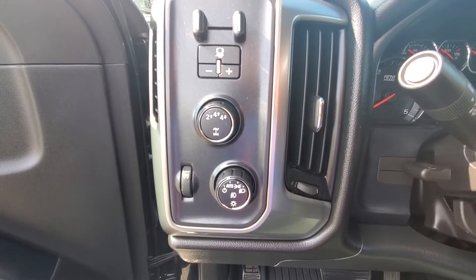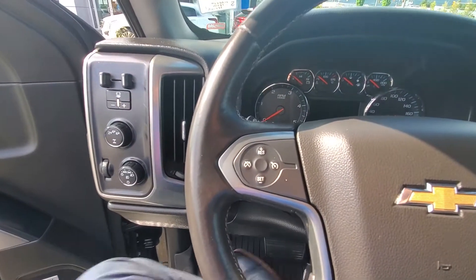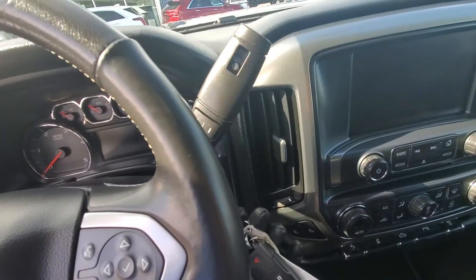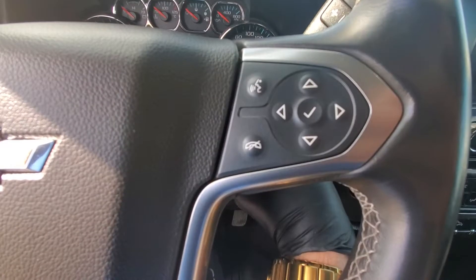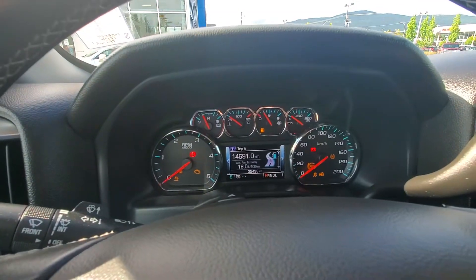You've also got the power driver seat, dual speakers, trailer brake controller, four-wheel drive controls, headlight controls. You've got your cruise control on the left of the steering wheel and your Bluetooth steering wheel-mounted audio controls on the right. Only 35,000 kilometers.